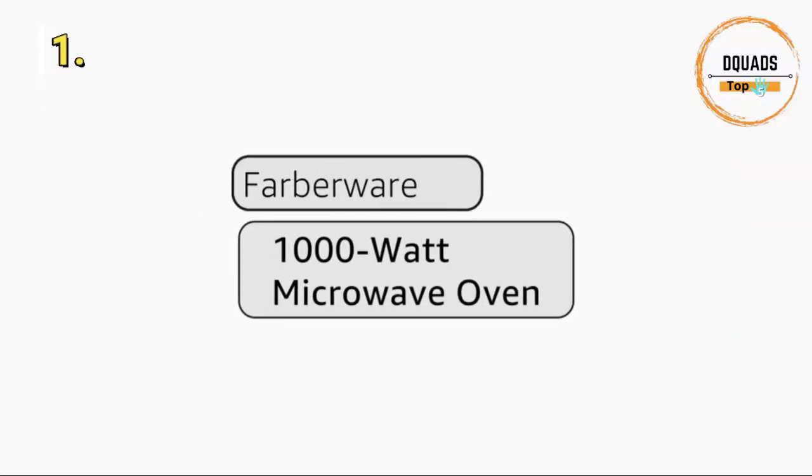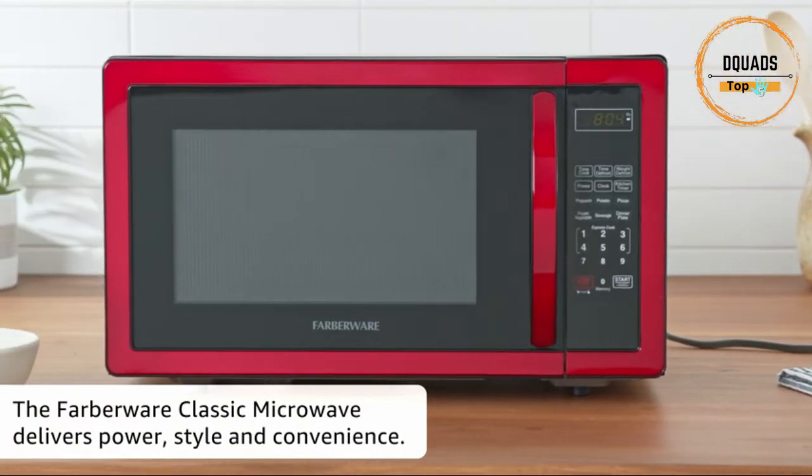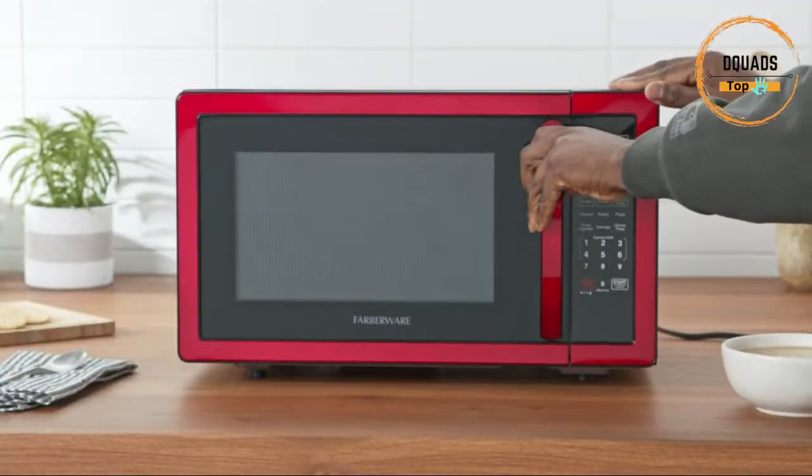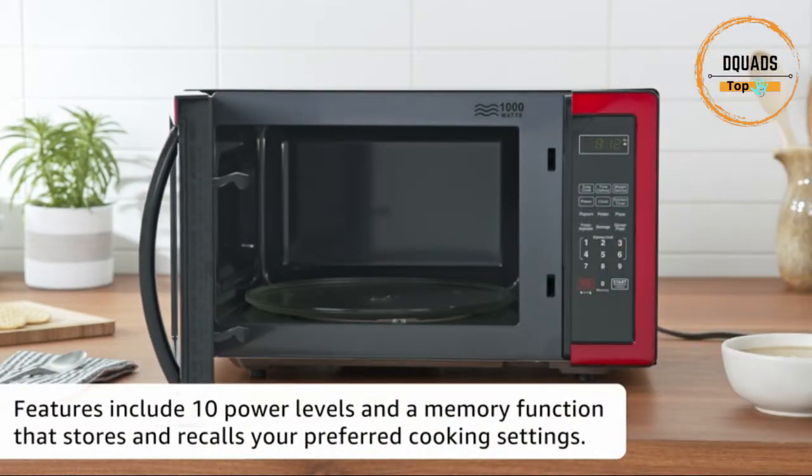Number 1: Farberware Countertop Microwave. This Farberware 1.1 cubic feet microwave oven is the ideal anywhere-you-need, small microwave solution for home or office. Full-size cooking that fits in a compact space. It offers 10 power levels with multi-stage cooking.